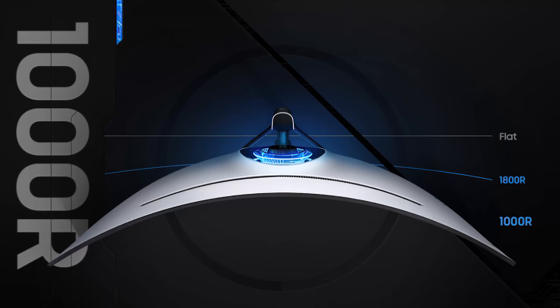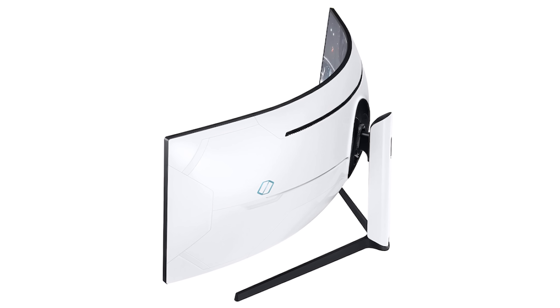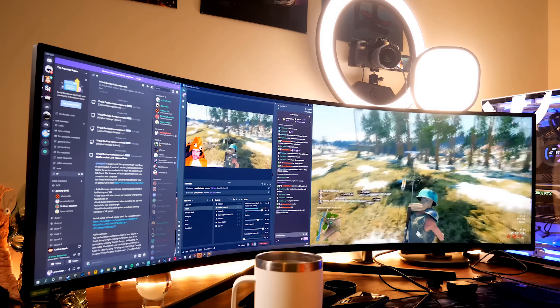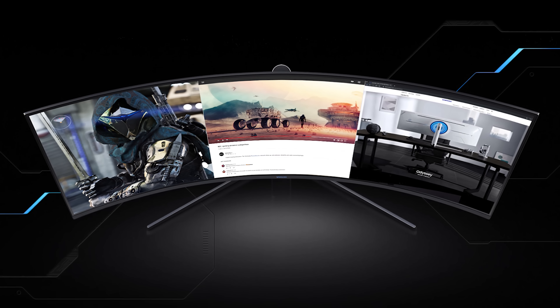The lower the R, or radius number, the more pronounced the curve. While other curved monitors on the market have typically been 1800R, 2300R, and even 3800R, the 1000R more typically resembles the curvature of the human eye, providing a more immersive and comfortable viewing experience.